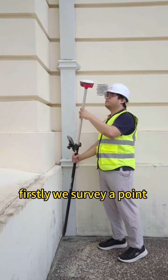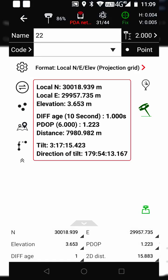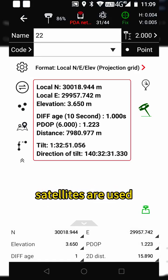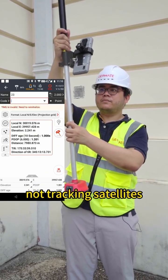Firstly, we survey a point after the receiver gets fixed. As we can see, it tracks 44 satellites and 31 satellites are used. Then, we place the receiver upside down and it shows not tracking satellites.